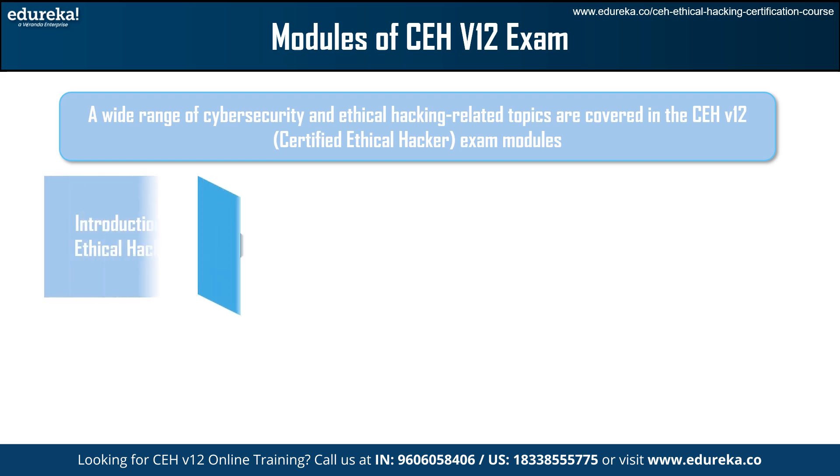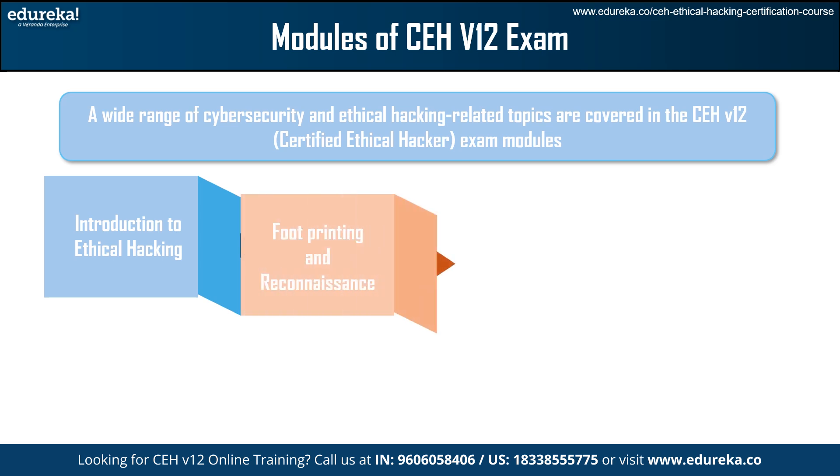The first module is Introduction to Ethical Hacking. This module provides a thorough introduction to the principles of ethical hacking, including information security measures, applicable laws, and customary practices. Next we have Footprinting and Reconnaissance, where you can learn advanced methods and resources for obtaining data about intended networks or systems — a necessary skill for successful ethical hacking.